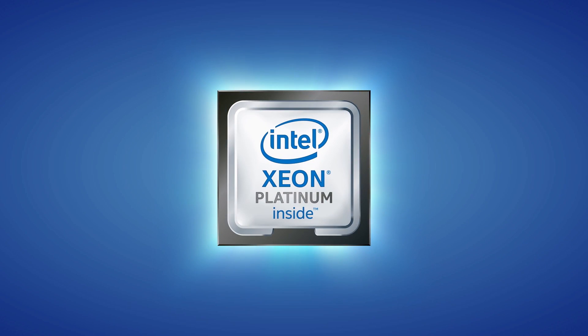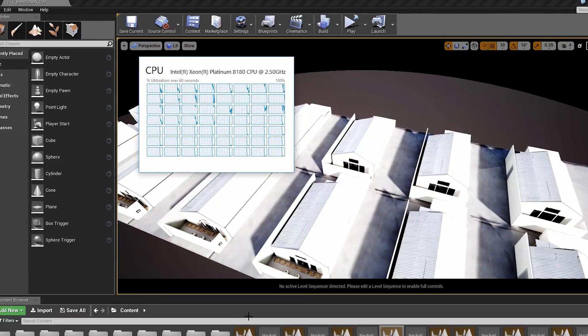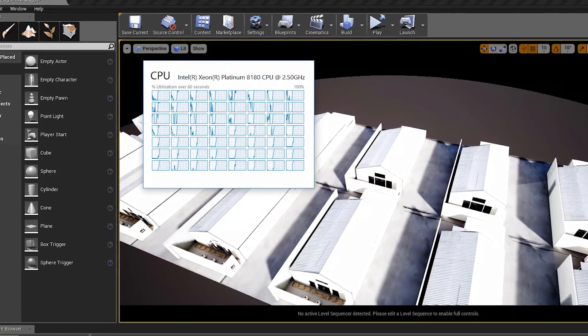What that does is it allows all of the cores to have direct access to memory and it really boosts up the performance. Companies like Technicolor can take advantage of that and increase the performance of their own applications.